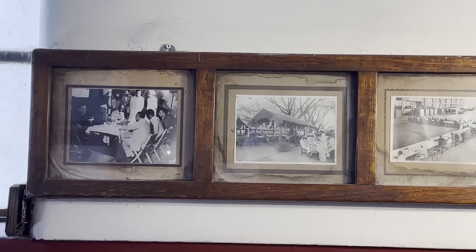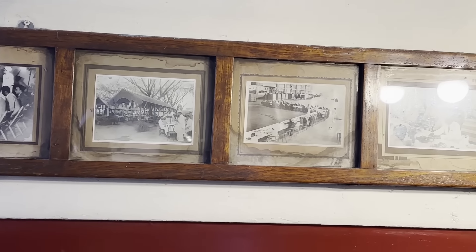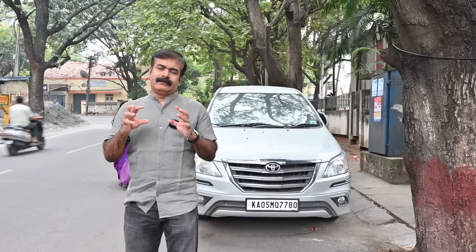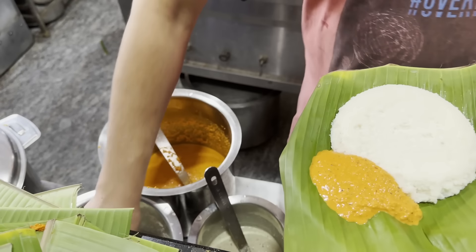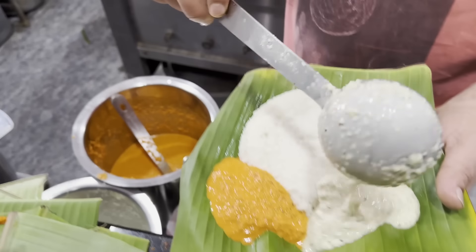Hi! Hello! Namaskara! Hope you are doing great! Today we are going to see some iconic Idli places in Bangalore. When I say iconic, the places which have stood the test of time — we have picked places which are there for several years and also maintaining the taste and consistency till date.